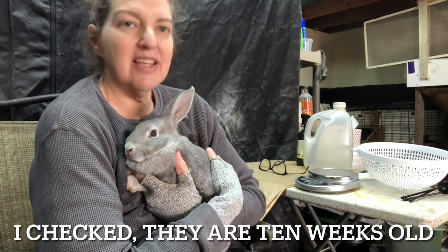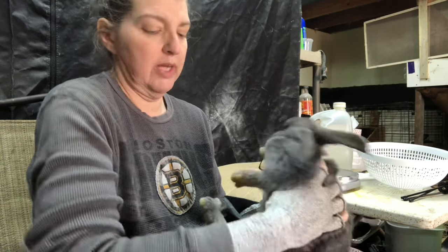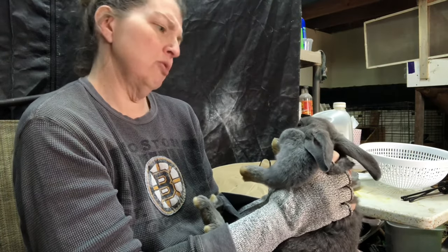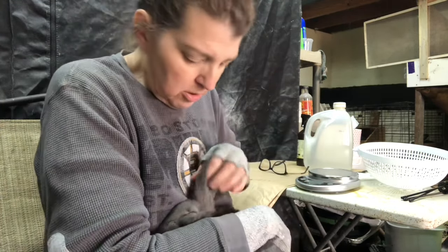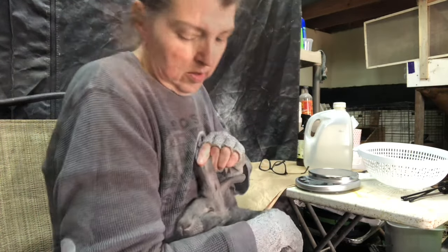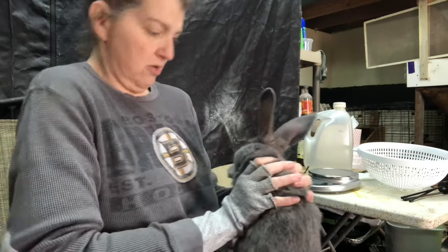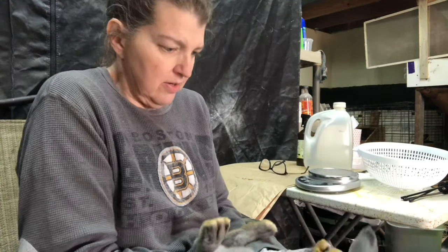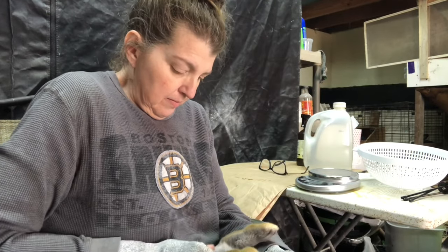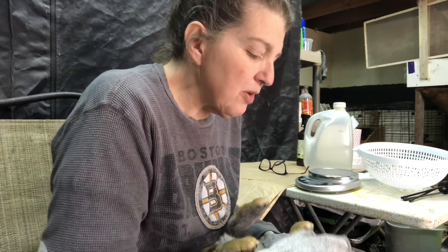This one is gray — it doesn't look chinchilla-ish, it just looks gray. The chinchilla ones have much more white on them. I know you don't know what's going on — your little heart is beating like crazy. Let's get this over with. Your eyes look good too — they don't look foggy. You're a girl, a pretty gray girl.